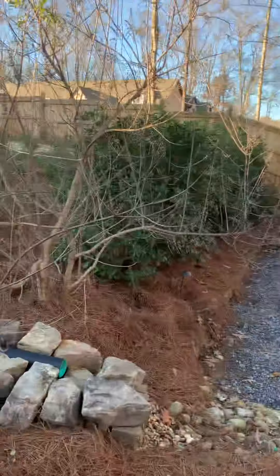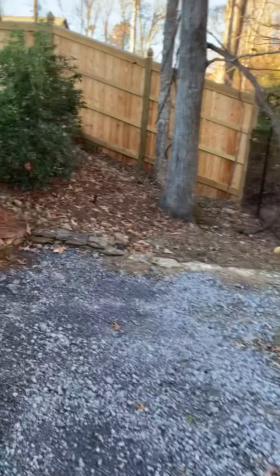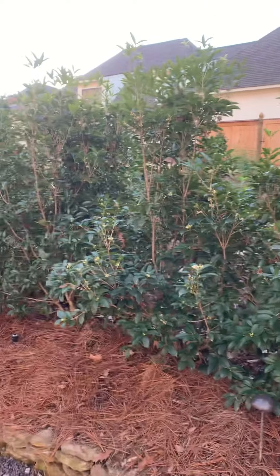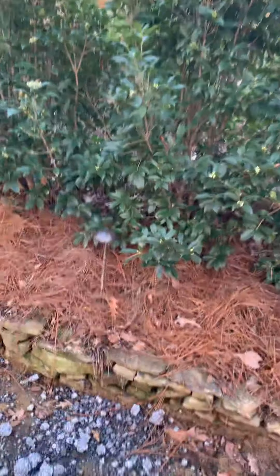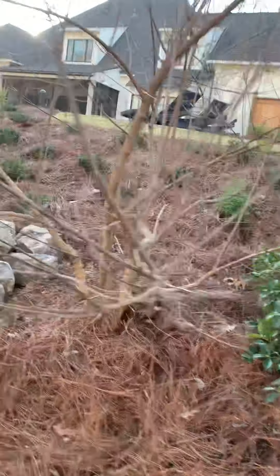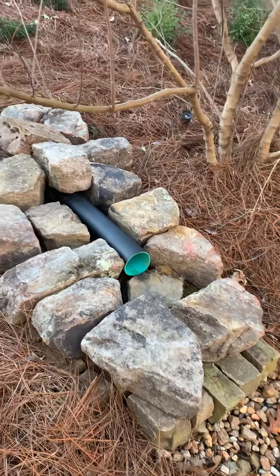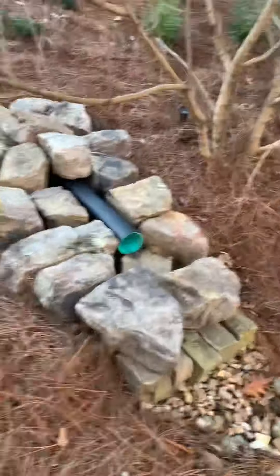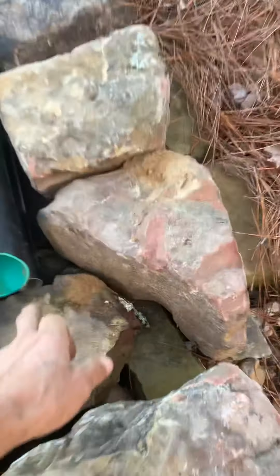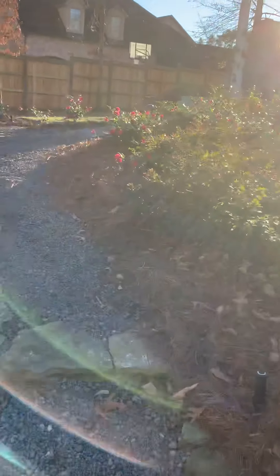Some vitex here, some vitex there — vitex everywhere. This area is real private down here with the sweet olives. We have path lights and an accent light over there. This vitex area also handles drainage from catch basins up by the house and swimming pool overflow.